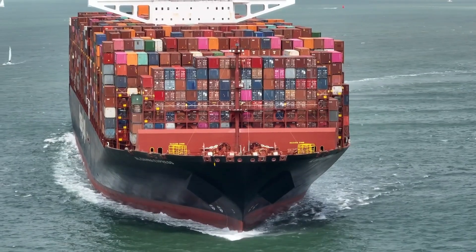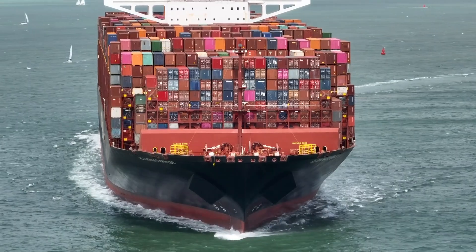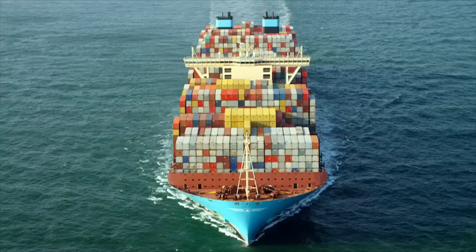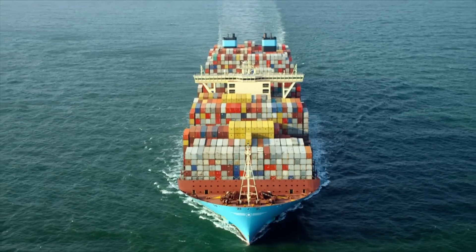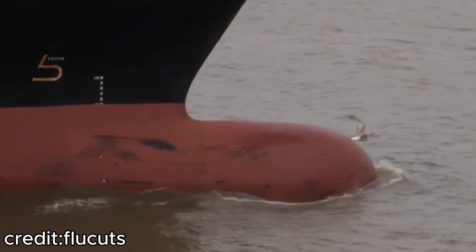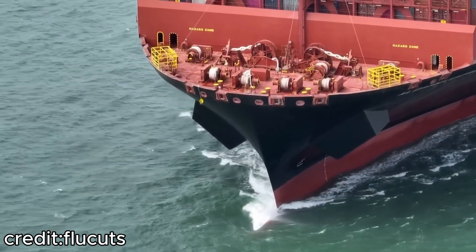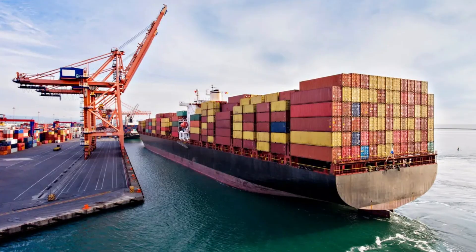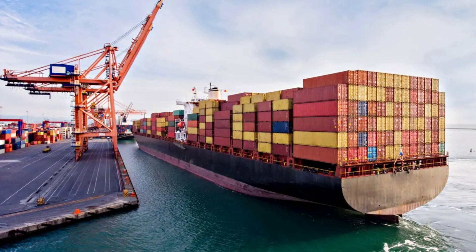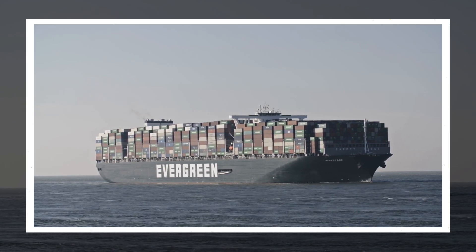From a distance, cargo ships appear as mere dots on the horizon. But up close, these massive vessels are like towering skyscrapers lying on their sides, gliding gracefully across the ocean's surface. Their size is not just a feat of engineering, but also crucial for global commerce, as they carry the goods that power economies worldwide.